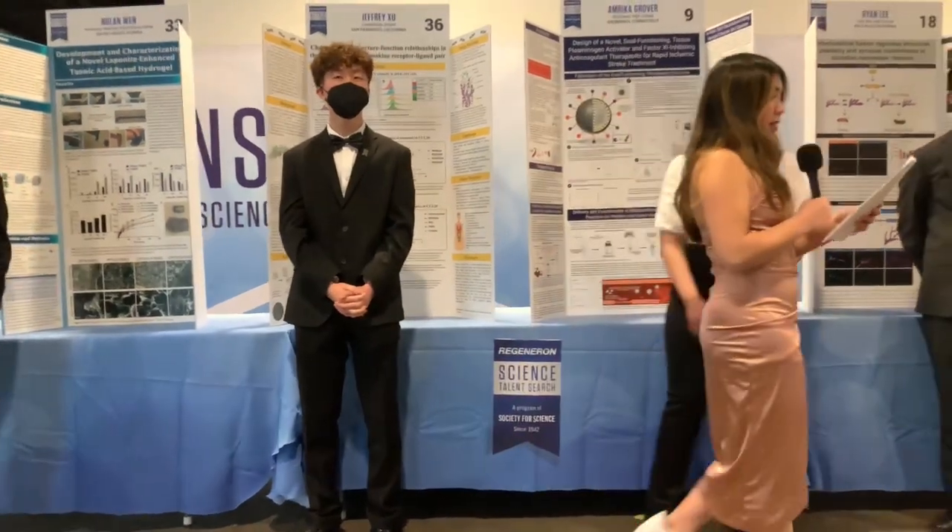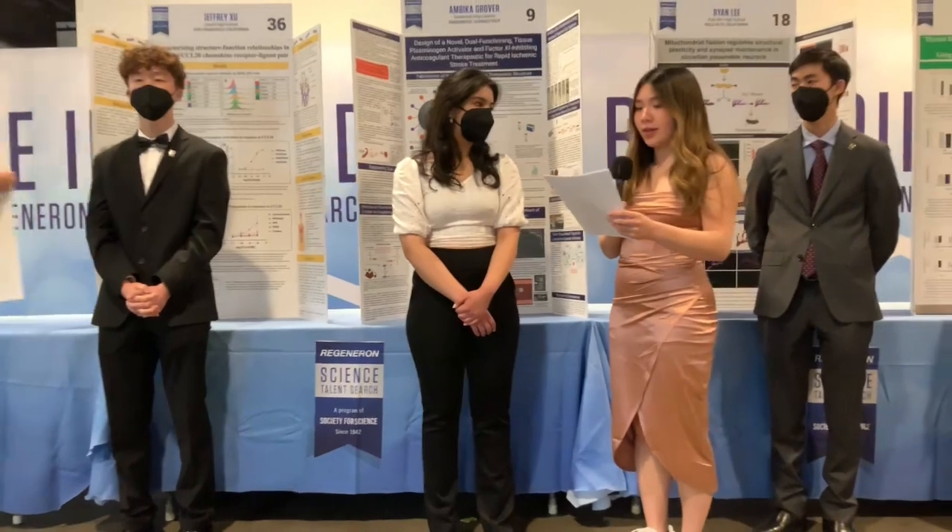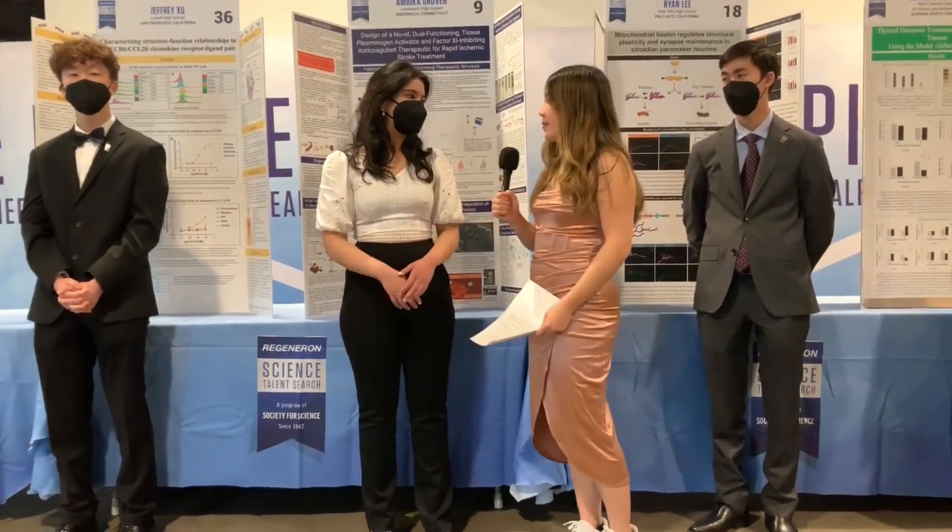Now I want to talk to Ambika, whose research could have a major impact on treating ischemic strokes. First of all, what are ischemic strokes? And second, how could your research change their treatments?